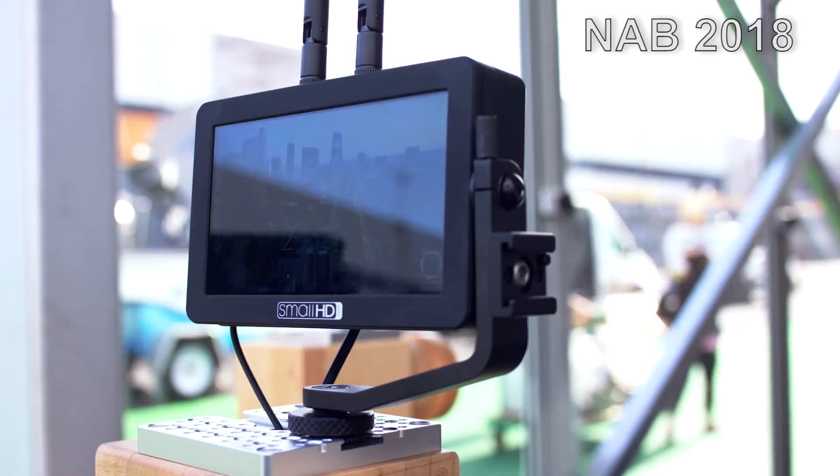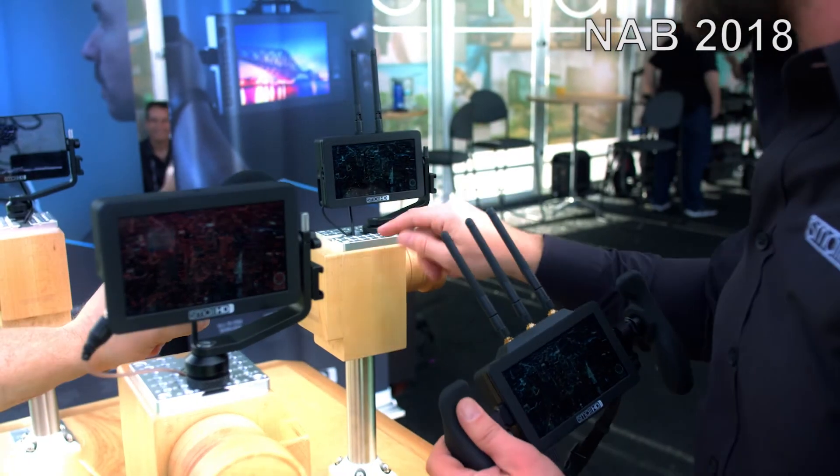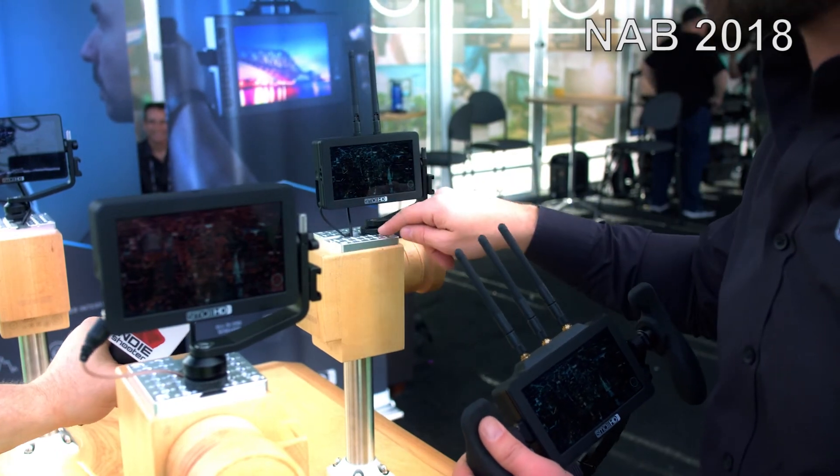Another example is the NAB announcements now shipping from SmallHD — they combine a transmitter and receiver into a monitor. Most shoots have a transmitter on the camera and an onboard monitor on the camera — why not have an onboard monitor with the transmitter built in? Just more integrations and options to make your configuration less like a giant rat's nest.